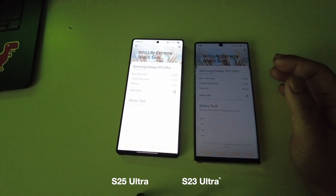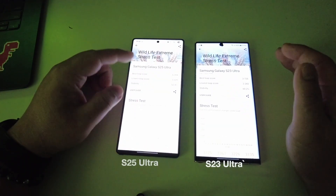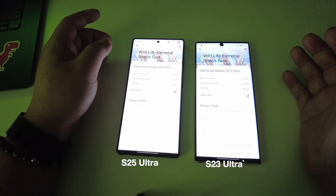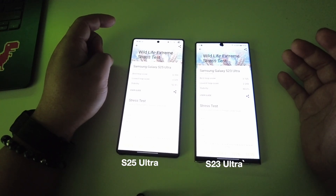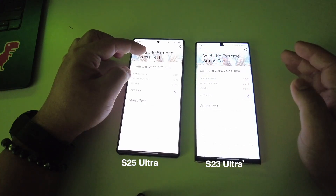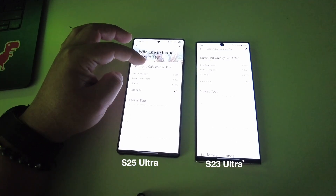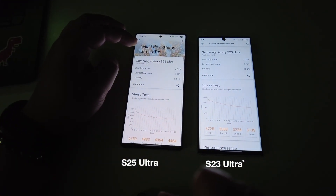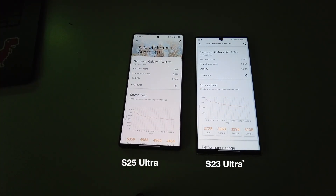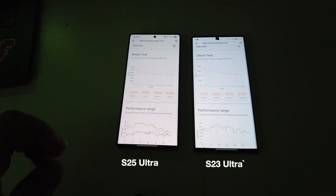Whereas on the S23 Ultra it's 60.2%. Nevertheless, the best loop score is almost twice that of the S23 Ultra, and the lowest loop score of the S25 Ultra is almost the best loop score of the S23 Ultra. So the S25 Ultra is super fast and snappy for daily use, gaming, and any heavy tasks.